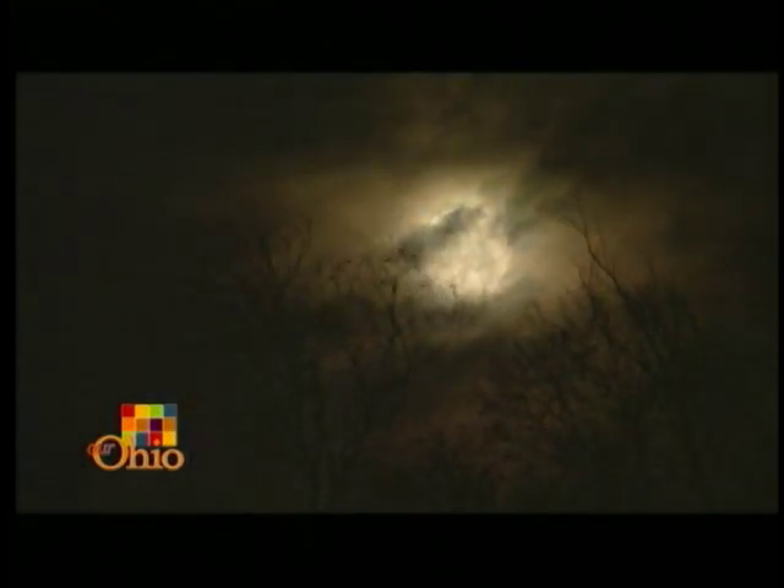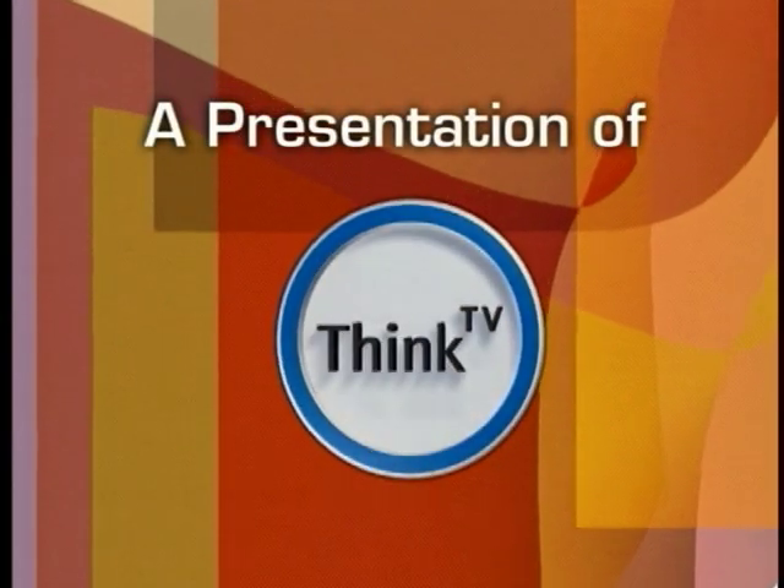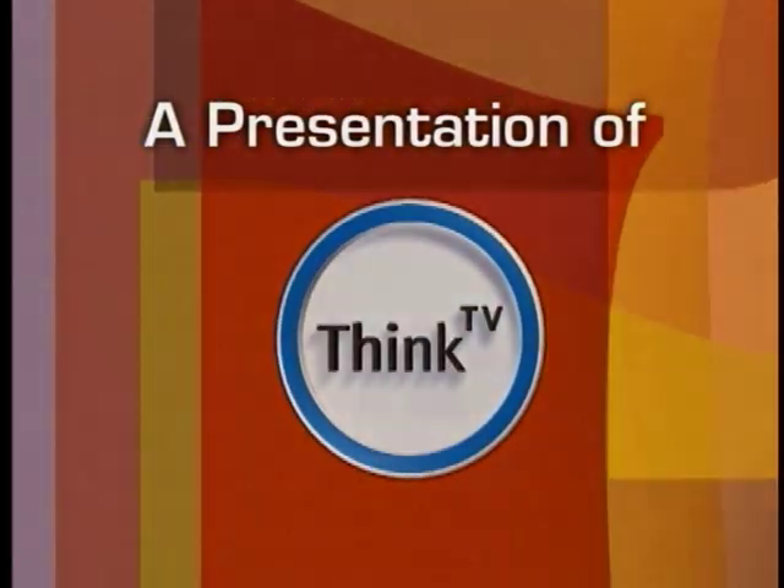What was that? Who's out there? Go away or I'll tell my dad! Check out the next video!